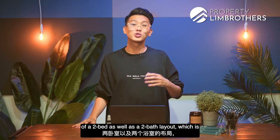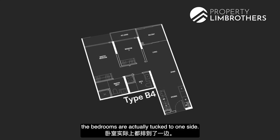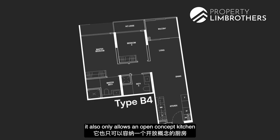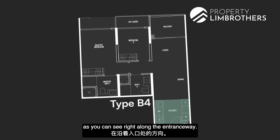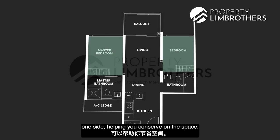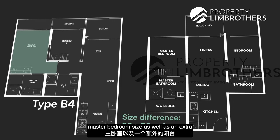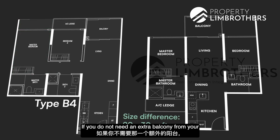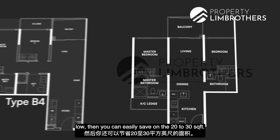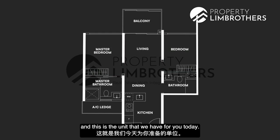For a two-bed, two-bath layout — typically easier to exit and rent out — there are two floor plan configurations. The first has all bedrooms tucked on one side, master and common bedroom side by side, with an open concept kitchen along the entranceway. The second is the dumbbell layout, where each bedroom is located on opposite sides, helping conserve space. Sizes differ by about 20–30 square feet, attributed to a larger master bedroom and an extra walkout balcony. If you don't need the extra balcony and want to keep your quantum low, the dumbbell layout is the functional choice.